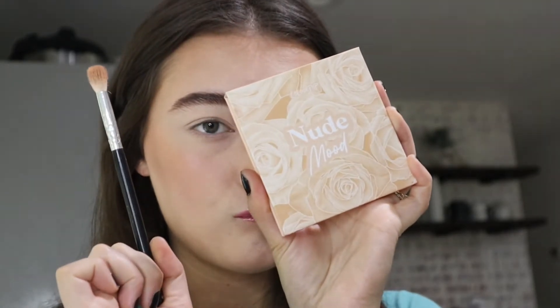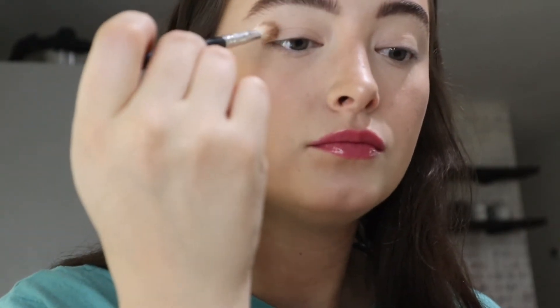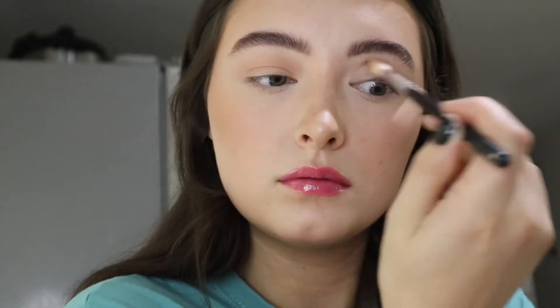This palette is Nude Mood by Colourpop — so good and only $14. The colors are pigmented, blendable, and just really great quality. I'm obsessed. I'm literally just building the crease up, slowly darkening it and making sure it seamlessly blends.